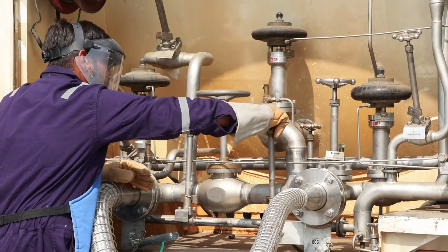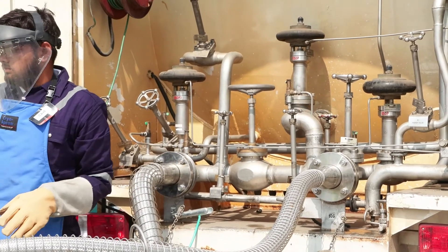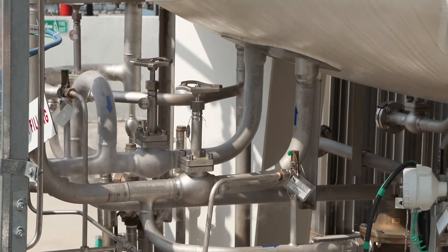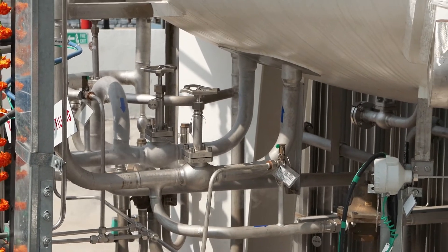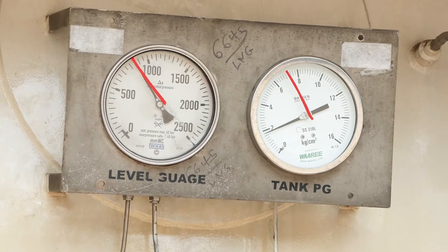For example, pressure relief valves are installed to prevent over-pressurization of the storage tanks. Additionally, sensors are used to monitor the pressure and temperature of the gas at each stage of the process.